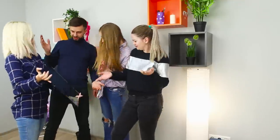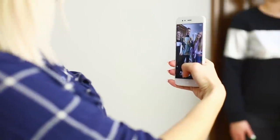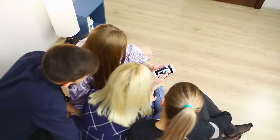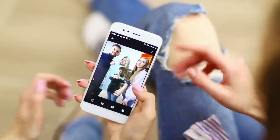But everything changes when we bring out a mirror. Give the mirror to your friends and take a picture of them while taking a selfie in the mirror. In a photo contest with friends, this photo would take first place — it looks very original!